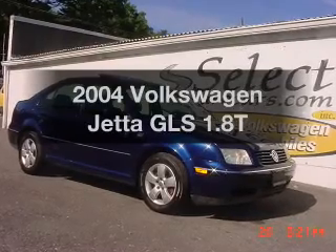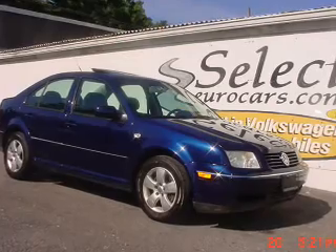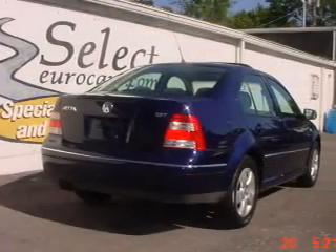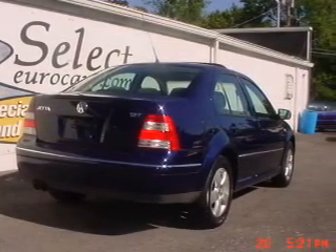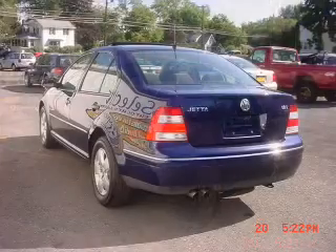Imagine yourself in this 2004 Volkswagen Jetta. If you're looking for an automobile with great attributes, look no further. The powertrain includes front wheel drive with an efficient four-cylinder engine connected to a manual transmission that'll keep you in touch with your vehicle.